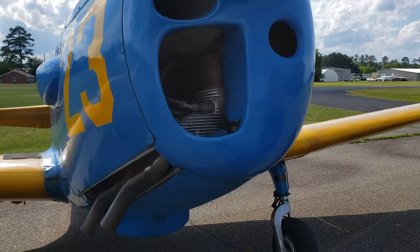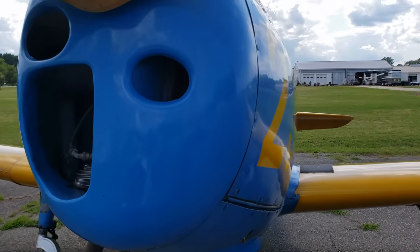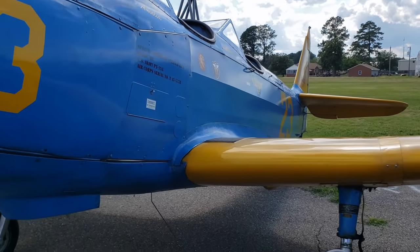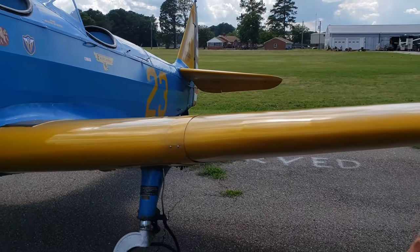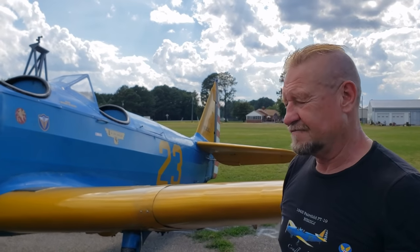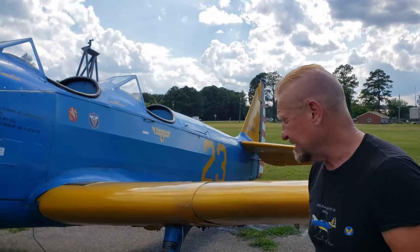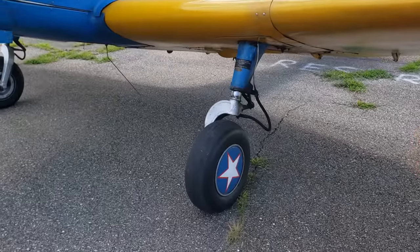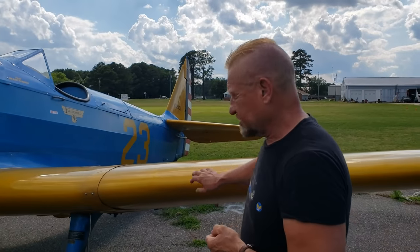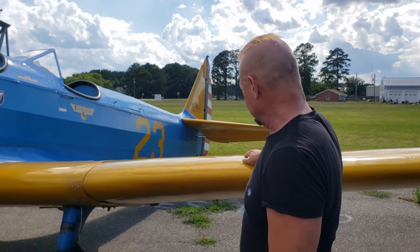The engine is a Ranger 440. The other unusual feature relates to wartime context. The design dates back to 1940, and as we know, in December 1941 the Japanese attacked Pearl Harbor — so they were only about a year away from that happening. They knew some war was about to happen and they were worried about running out of aluminum. Therefore, this whole airplane is built out of wood.